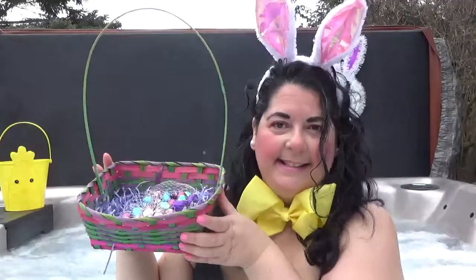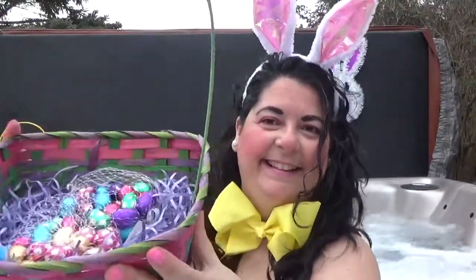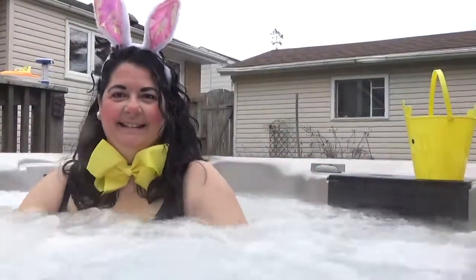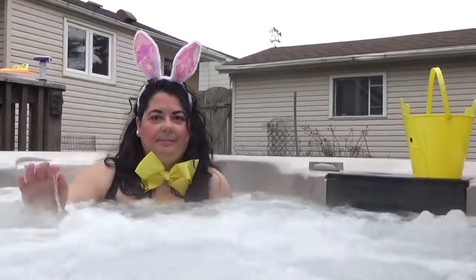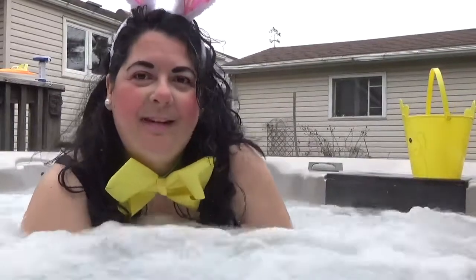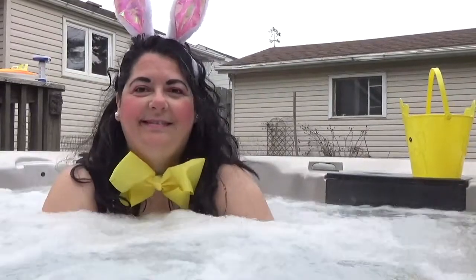So my darlings, I have some chocolate eggs in this Easter basket, so if you'd like to take one on your way out, feel free to grab one. There you go! Come in the hot tub with me on this Easter weekend — so nice, my darlings.